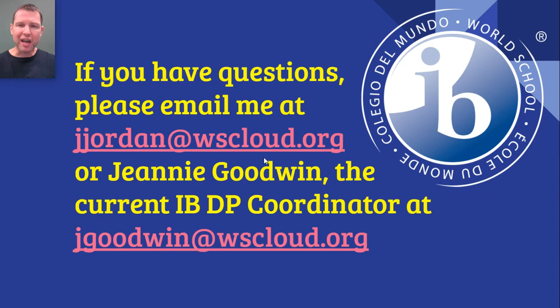So I hope you've learned a lot about the IB Diploma Program — that's kind of a whirlwind tour, I will admit. If you have questions, please do not hesitate to email me. My email address is jjordan@wscloud.org. If you prefer to email the current IB Diploma Program Coordinator, Jeanne Goodwin, her email address is jgoodwin@wscloud.org. We will be happy to answer all your questions as best we can. Thank you very much for viewing our video presentation on the IB Diploma Program. I wish you all the very best as you proceed forward in your high school careers, and I hope that I'll get to see you in class sometime. Take care, everybody. Bye-bye.